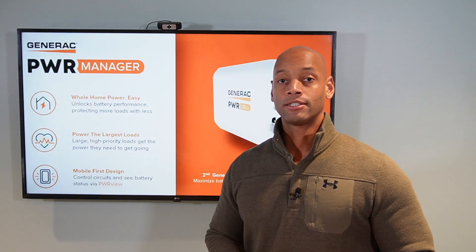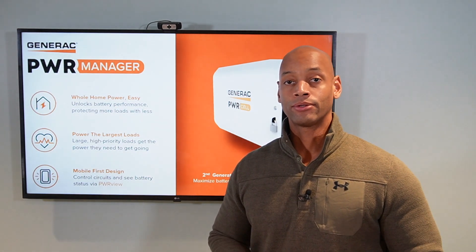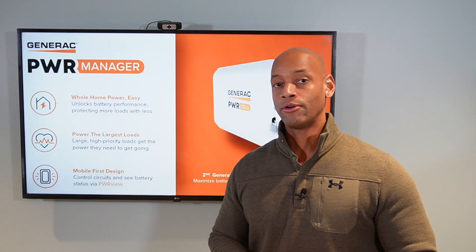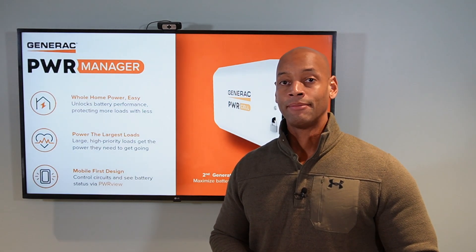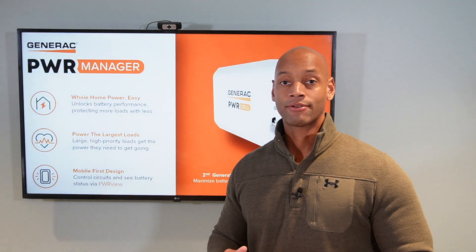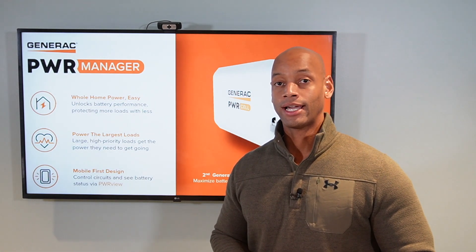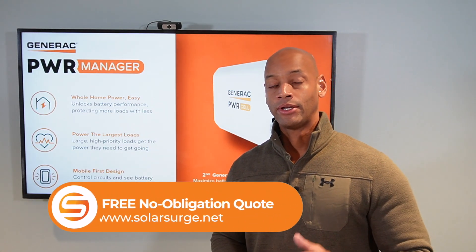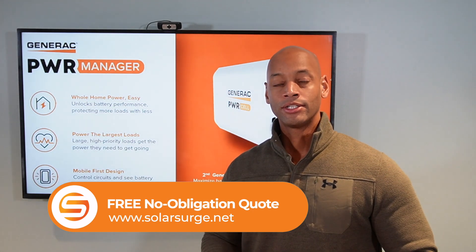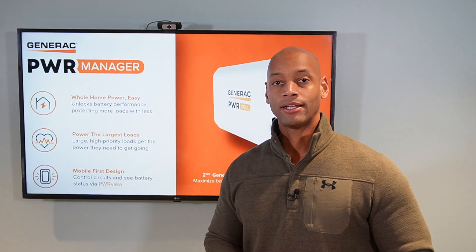If you're in the process of looking at solar plus battery storage options for your home, definitely look at systems that offer some sort of load management capability. If you've already received quotes or need a price quote on what a battery backup solution would look like for your home, feel free to reach out to us via the link below to set up a virtual meeting with one of our design team members here at Solar Surge. We'd be happy to provide you a free, no-obligation price quote.